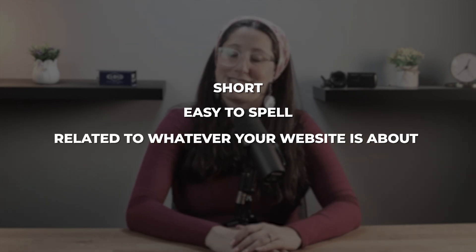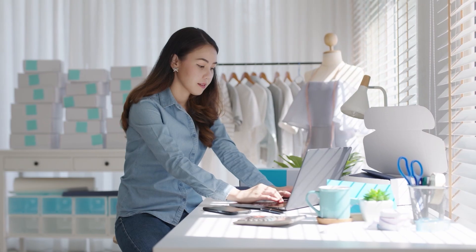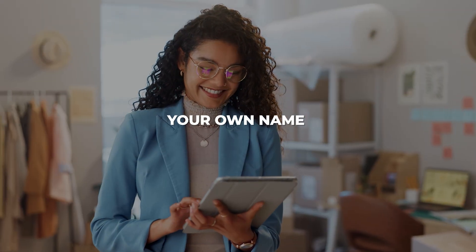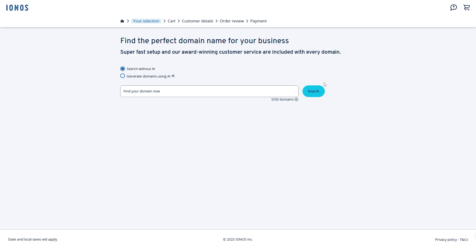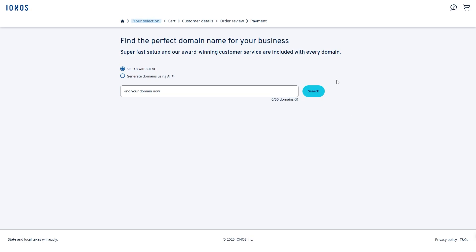Once you've picked your hosting plan, the next thing you'll do is choose your domain name — that's basically the web address people will type in to find your website, like yourname.com. If this is your first time, don't overthink it. You just want something that's short, easy to spell, and clearly related to whatever your website is about. If it's for your business, using your business name is usually the way to go. And if it's more personal, you can go with your own name or something simple and memorable. Sometimes the name you want might already be taken — that's super common, which actually happened to me. I originally wanted meetyourablog.com, but it was already taken. However, IONOS showed me a bunch of similar options, like meetyourablog.co and meetyourablog.online. I ended up choosing meetyourablog.co because it still felt close enough to what I wanted and was easy to remember. So you can either go with one of their suggestions, or just tweak your name a little until something good pops up.